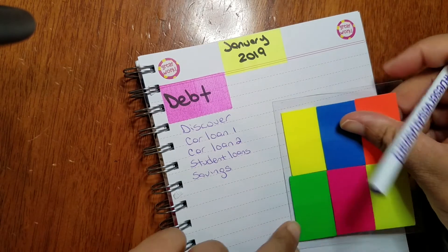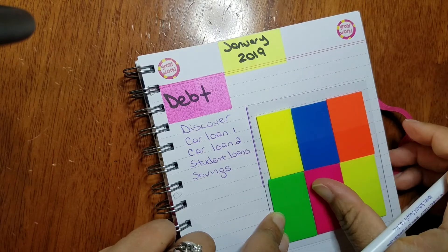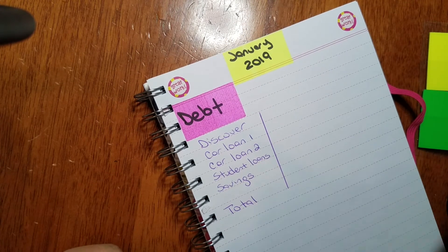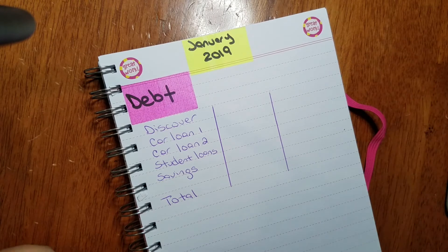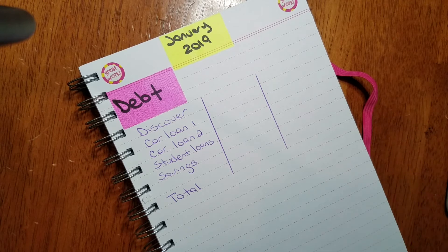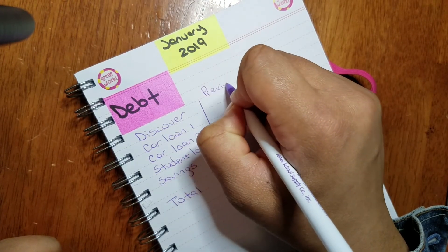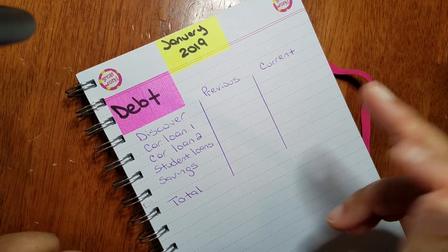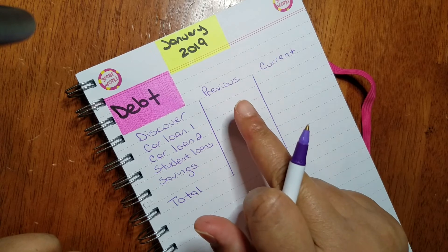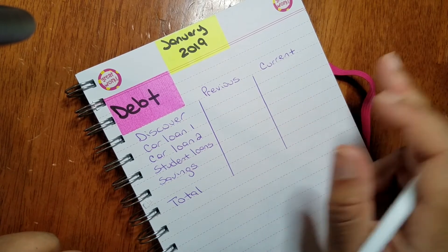To track what I'm doing from month to month I'm creating a little chart. I extended it down because I forgot to write the word 'Total' — and total is super important. Your tracker can look however you want. I want to track the bill from the previous month and the current month, so I'm writing 'Previous' and 'Current' up top. That way I can see the total debt in December versus the current month of January.